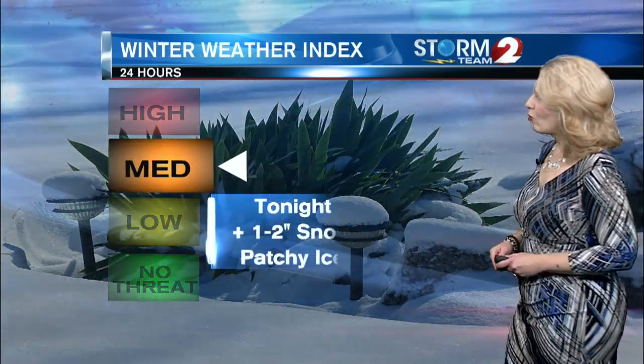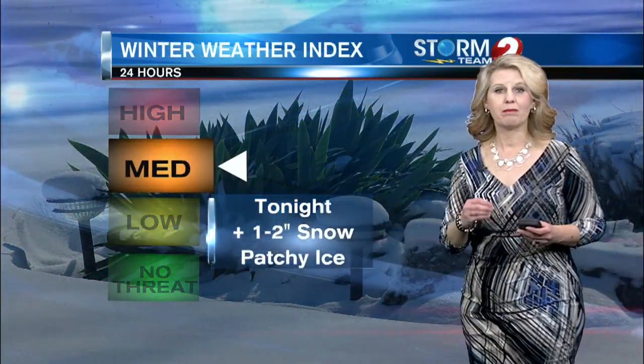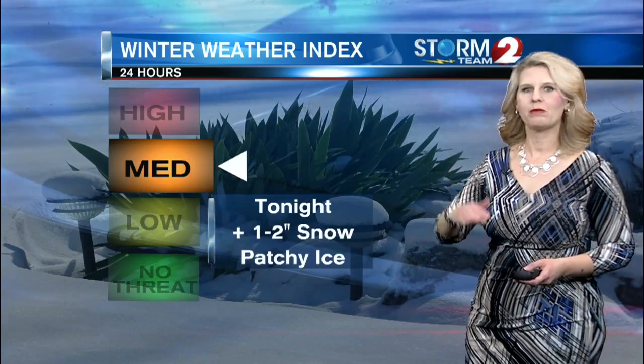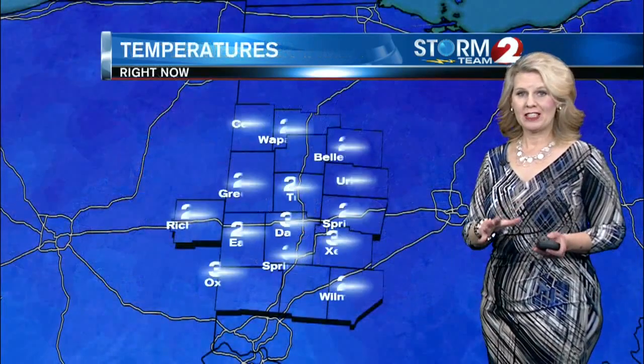Your winter weather index for tonight: we're expecting another one to two inches possible of snow, and patchy areas of ice. Sometimes when you have that snow outside, if you actually looked at it, you may see several layers — like snow, then ice, then snow, then ice. And that's what makes it very difficult to shovel.